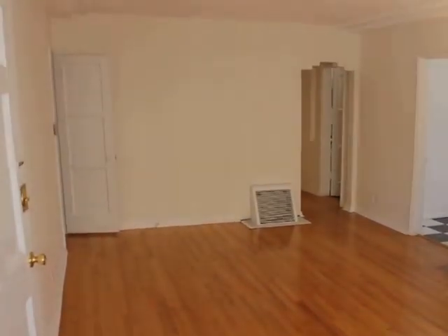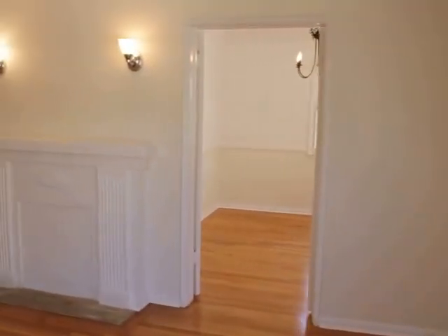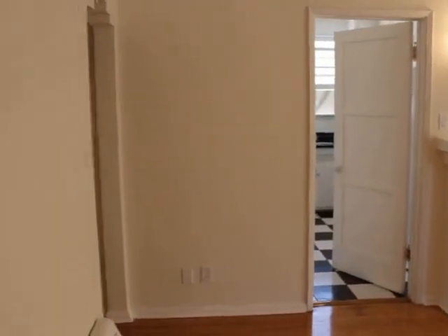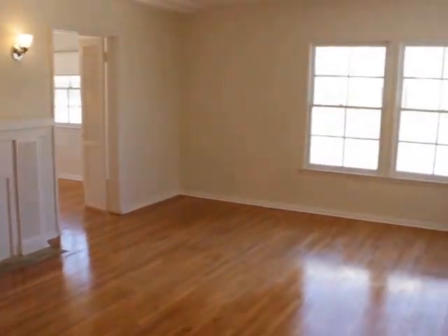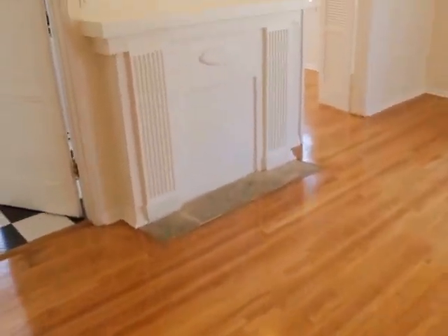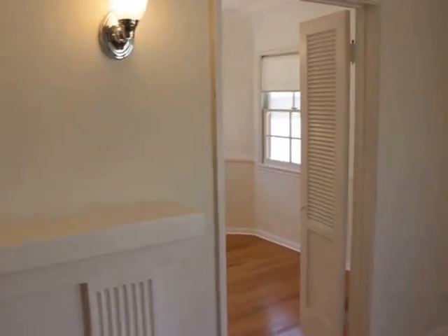This is the living room. Give you guys a couple different angles. Coat closet over here. Full fireplace, nice light fixtures. Moving on to the dining room.